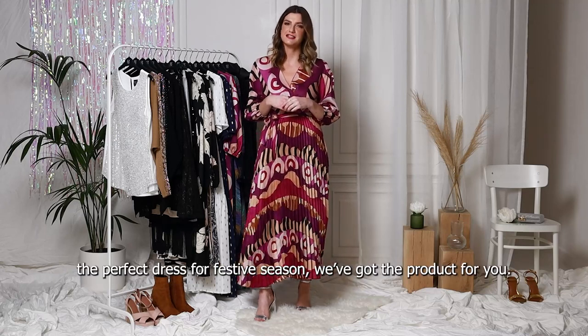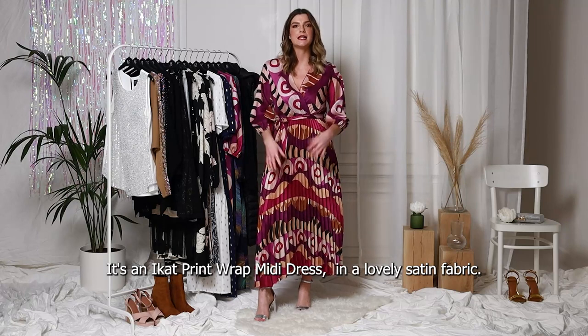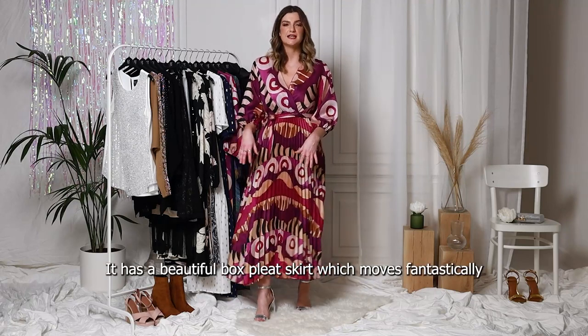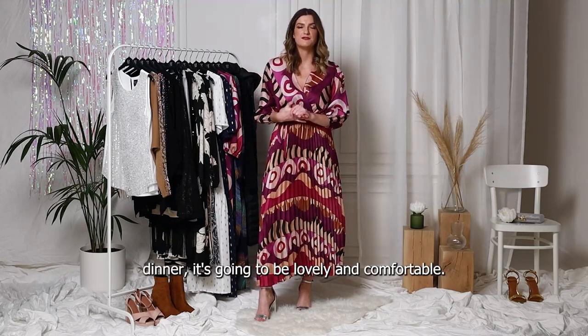If you're looking for the perfect dress for festive season, we've got the product for you. It's an iCat print wrap midi dress in a lovely satin fabric. It has a beautiful box pleat skirt which moves fantastically well if you're going to be dancing or even if you're going to be sitting for dinner — it's going to be lovely and comfortable.